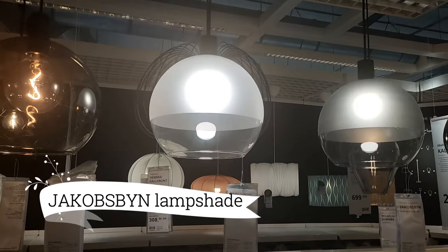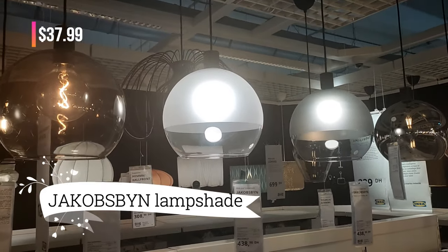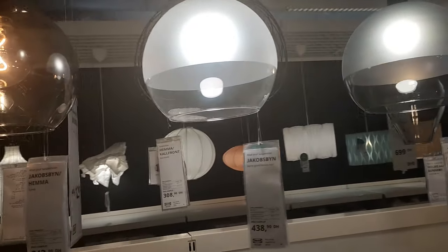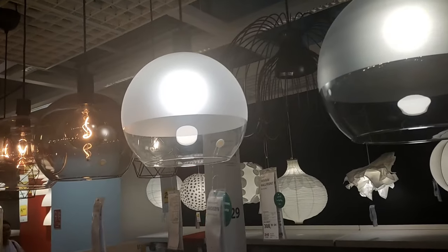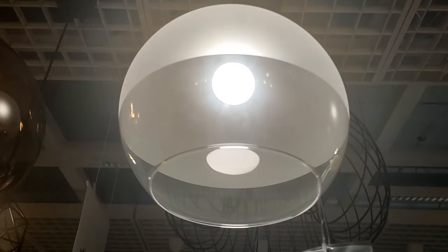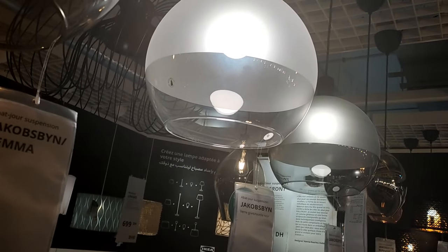Can you believe it? Just $37.99, and the Jacobs Bin lampshade is yours to adore. Crafted with expertise and care, this mouth-blown glass shade is a testament to the beauty of artisan craftsmanship. Let its uniqueness shine as it becomes a captivating piece in your home's decor.